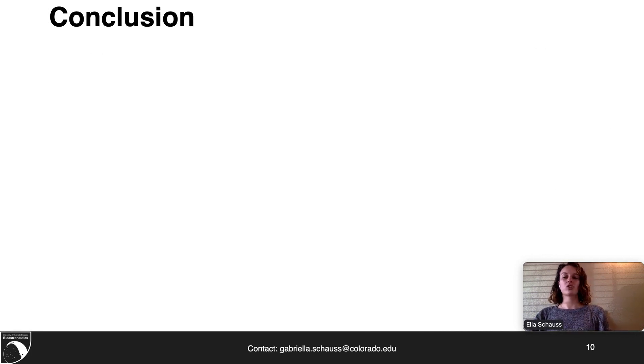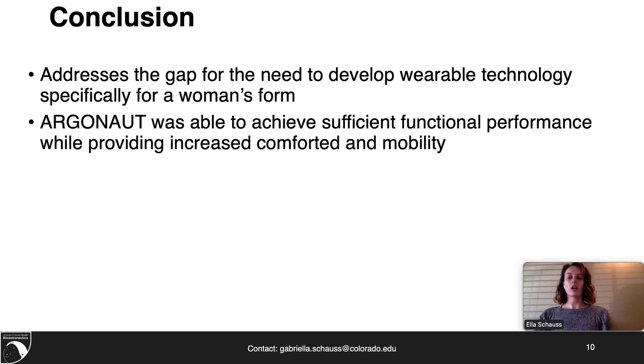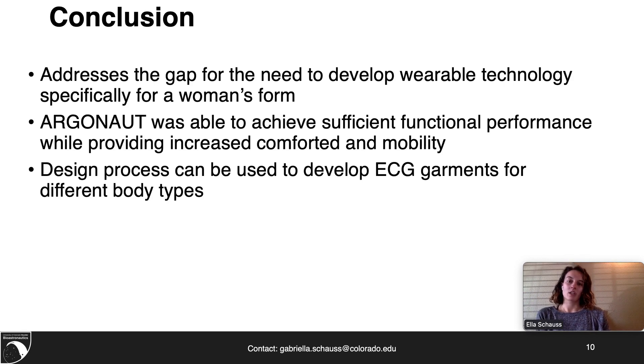In conclusion, this research addressed the gap and need to develop wearable technology specifically for the women's form. Argonaut was ultimately able to achieve sufficient functional performance while increasing comfort and mobility when compared to traditional ECG systems. Through the use of this design process, we can develop ECG garments for a wider range of body types.